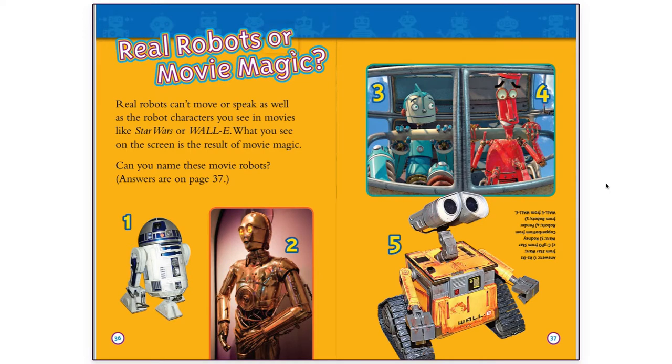Real Robots or Movie Magic? Real robots can't move or speak as well as the robot characters you see in movies like Star Wars or WALL-E. What you see on the screen is the result of movie magic. Can you name these movie robots?